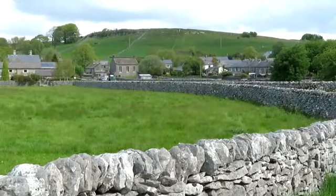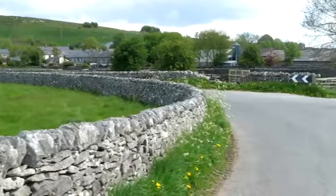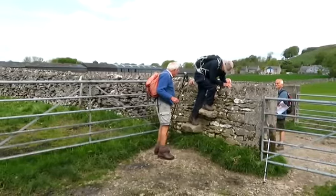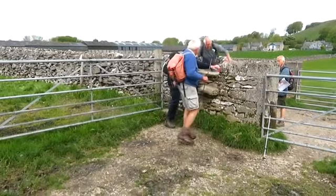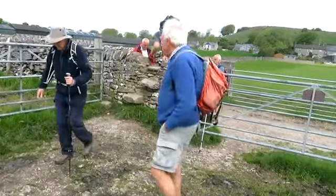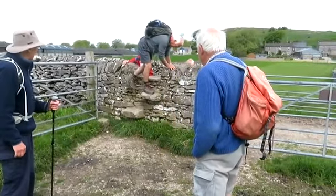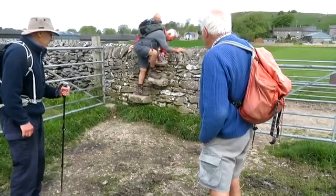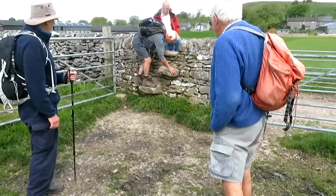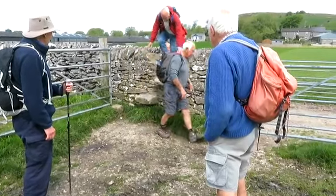This is the village of Lytton in the background but we are not going through there. We're turning off just here and carrying straight on. There's a stile over into the field - quite a difficult one, the stones are quite narrow, so everybody's struggling a little bit. It's a bit wonky - must go straight through the wall to the other side, because the other side's wonky as well.